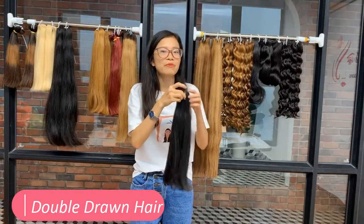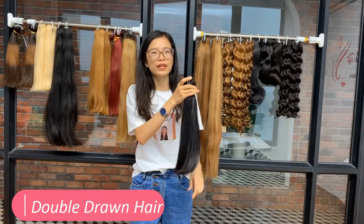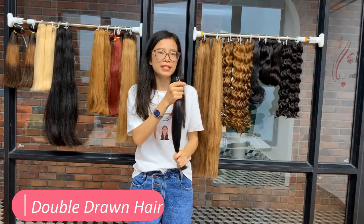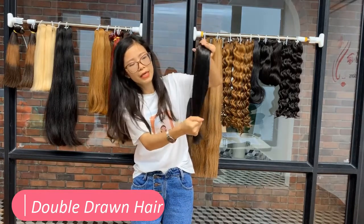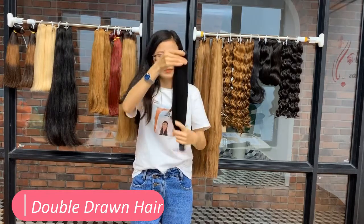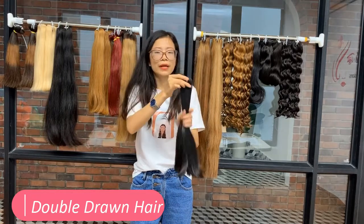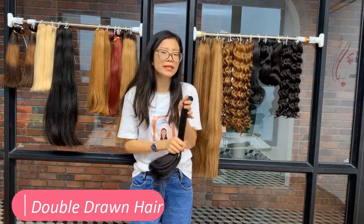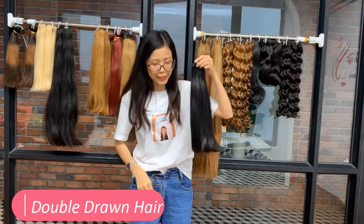What is double draw? Double draw hair is more expensive to produce but worth the investment in my opinion. Double draw hair extensions have shorter hair removed by hand. My workers trim the ends so the hair looks fuller than single draw hair. This process increases the quality and can give users a fuller appearance.